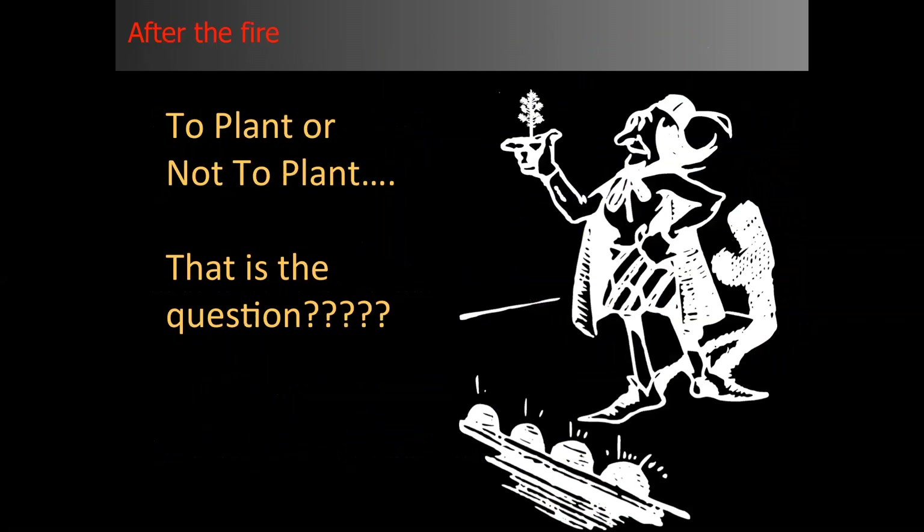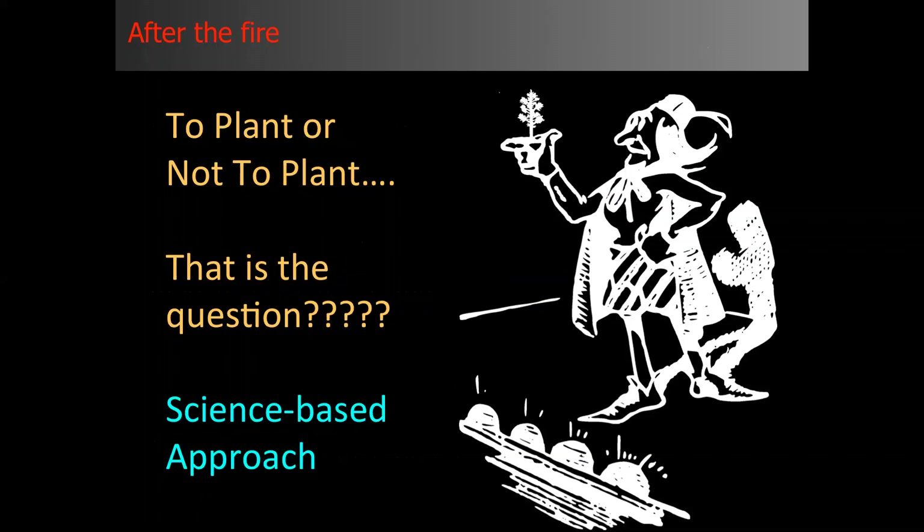After the fire, I've heard from land managers and researchers: 'we don't need to plant,' or 'I think we should be planting everything.' The question is to plant or not to plant. My quick answer is: it depends. It really should be based on the science available to us. For this presentation, we're making the assumption that you've made the decision to plant some areas after the fire, and so how to be successful in that process.